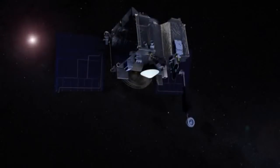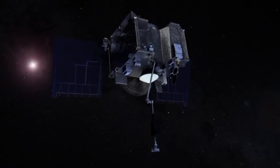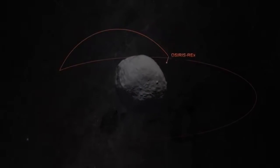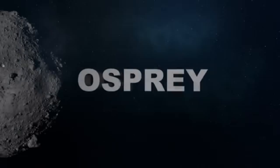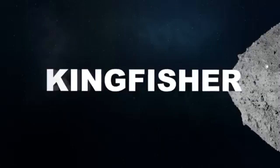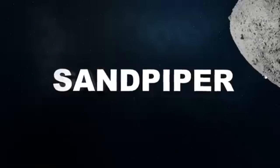In addition to mapping asteroid Bennu, OSIRIS-REx plans to collect and return a sample back to Earth. To do that, the spacecraft will carefully tag the surface of Bennu. The OSIRIS-REx team has selected four possible sample sites for the mission: Osprey, Kingfisher, Nightingale, and Sandpiper.